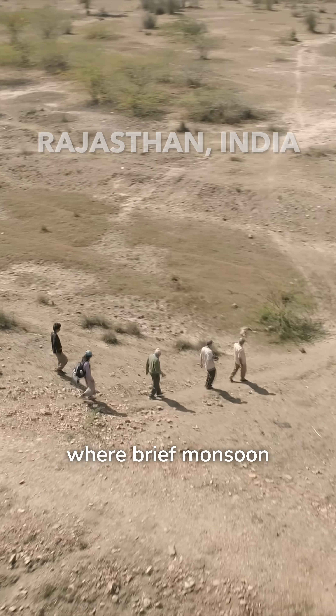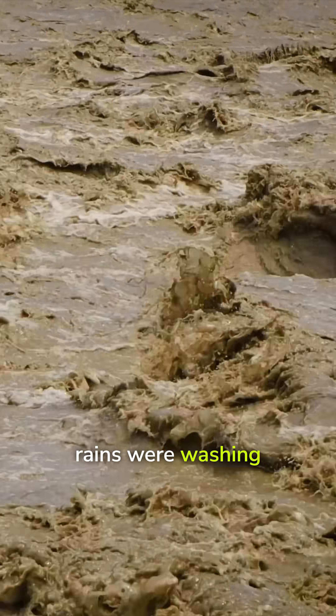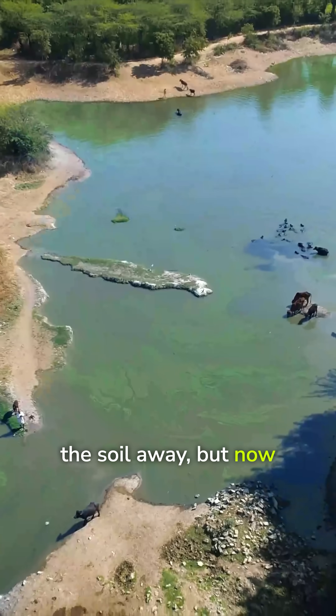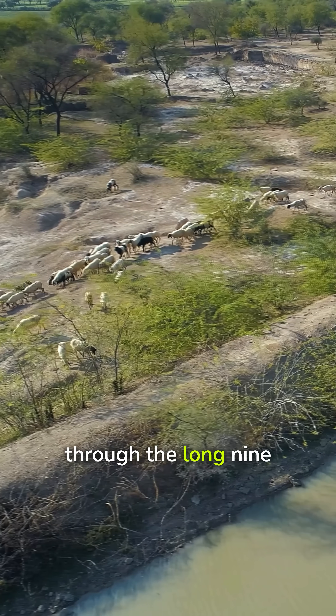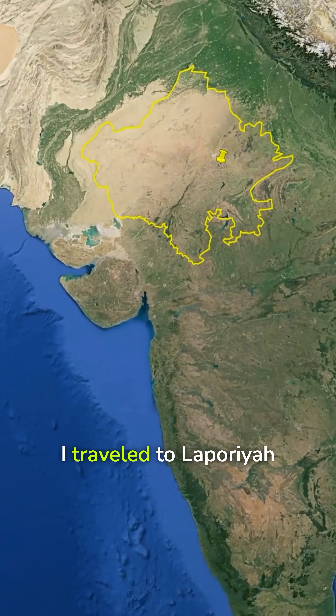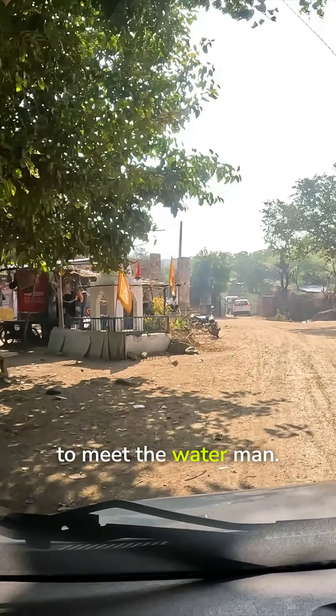Rajasthan — an arid land where brief monsoon rains were washing the soil away, but now they're harvesting extreme amounts of water and are thriving through the long nine-month dry season. I traveled to Lepuria to meet the water man Lakshman Singh and his team.